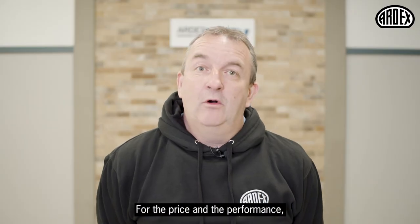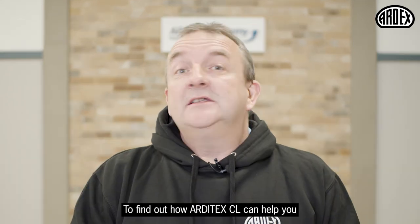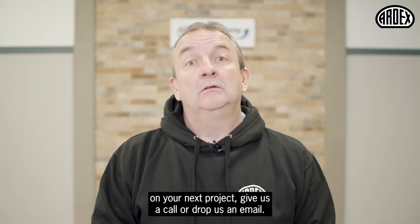For the price and the performance we don't think Arditec CL can be beaten. To find out how Arditec CL can help you on your next project, give us a call or drop us an email.